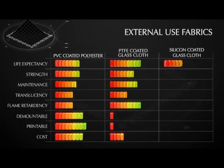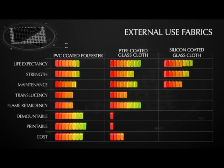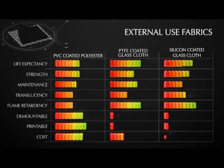For projects where light transmission is important, silicon coated glass cloth is a viable option. Offering many of the same properties as PTFE coated glass cloth, silicon has the added advantage of requiring little maintenance and offering high translucency.